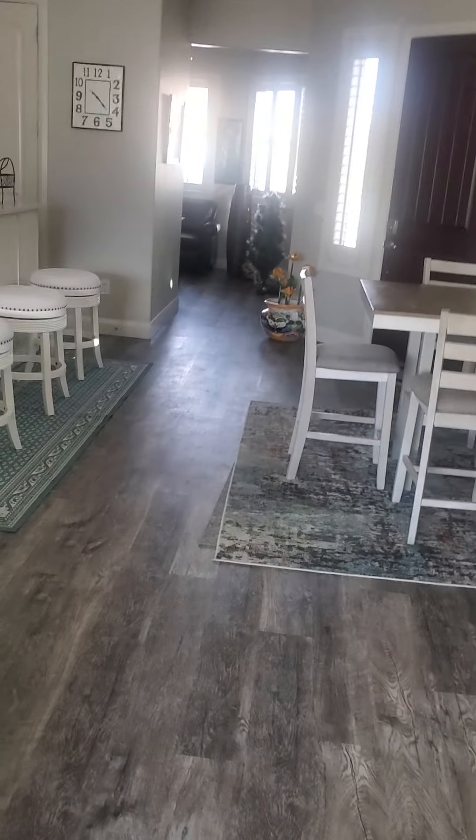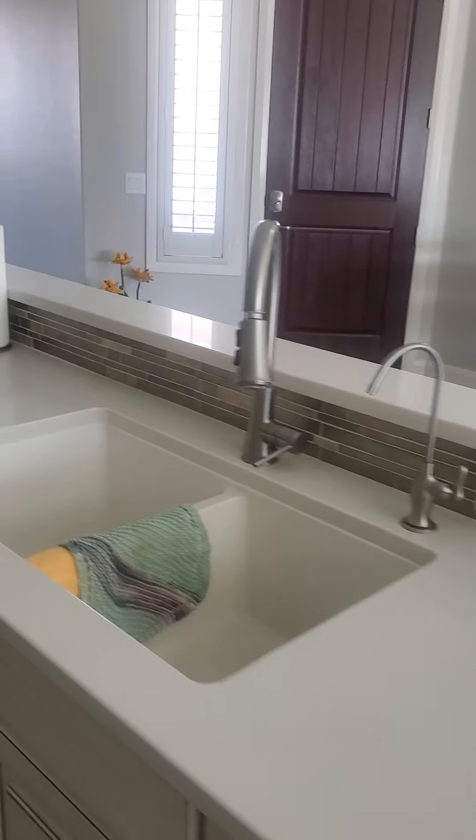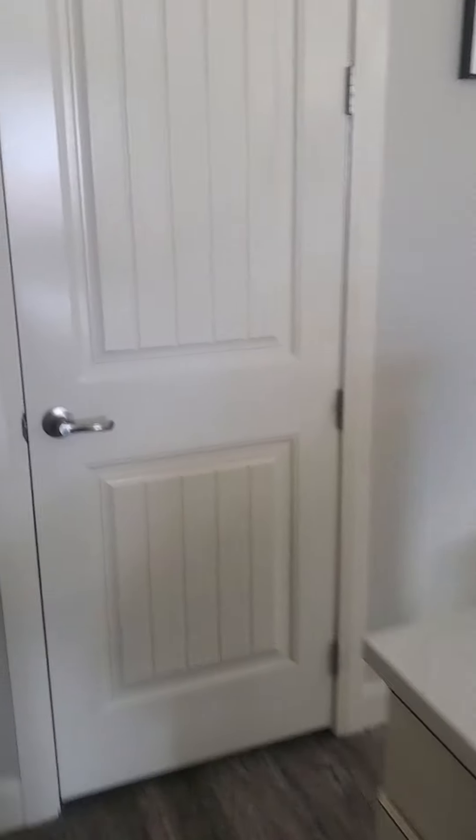This is the laminate flooring in here — it is not real wood. It's a pretty similar layout. Same countertops, and the cabinets are kind of a white with a glaze on them — a little bit different than the other one.